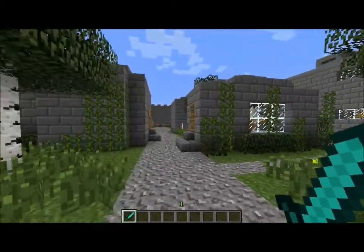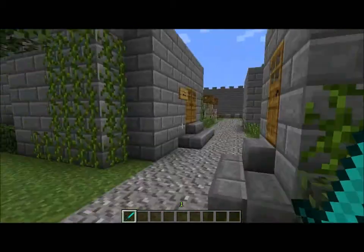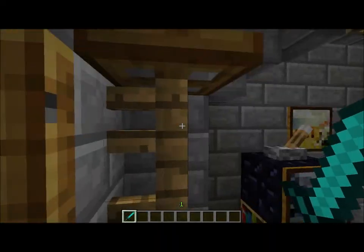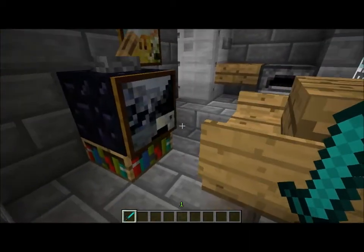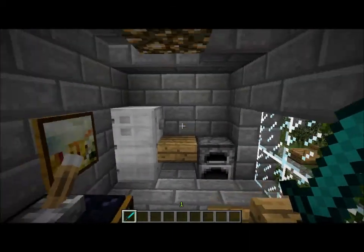I think there's still a few more houses to go through. Here's like a rack to put your clothes up on. It has a really small TV in here.